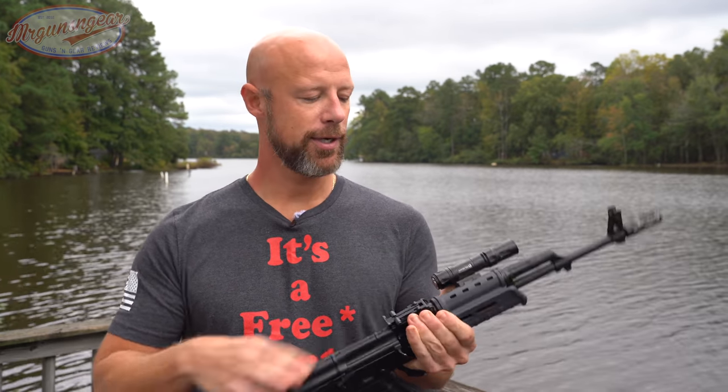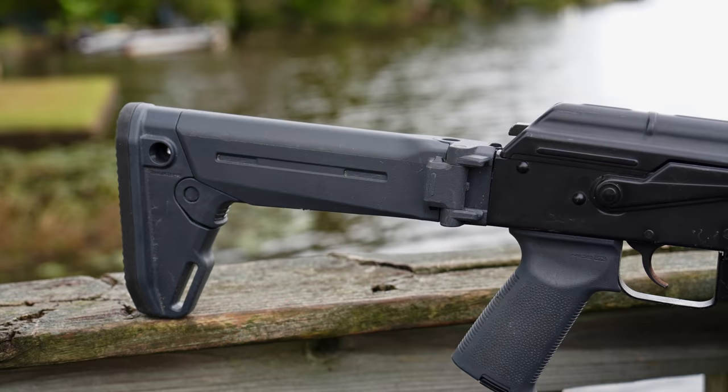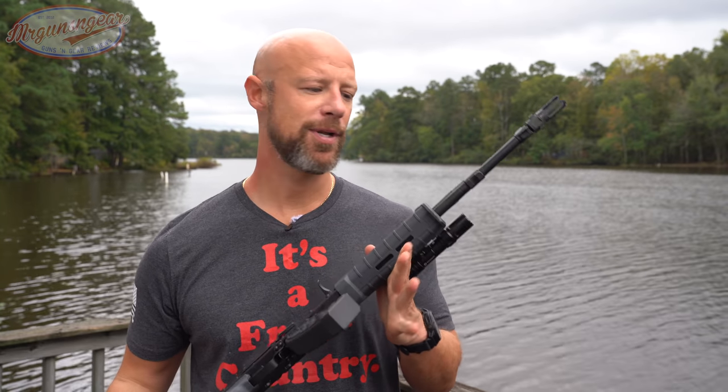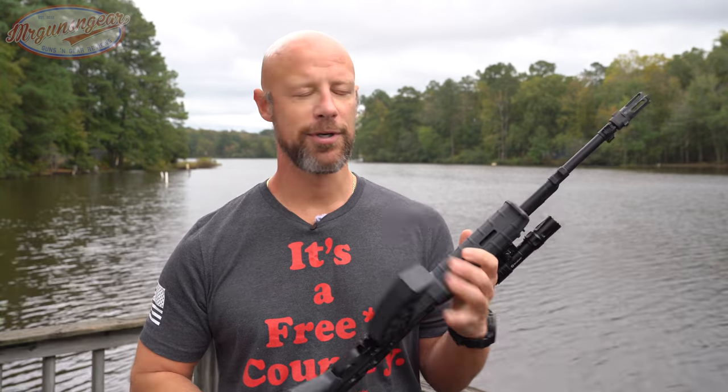Obviously it's an AK, so your sights are included — you don't need to buy sights. You can add optics; they have a side rail and you can also add optics up on your gas tube. With the Magpul furniture it gives you the ability to mount lights and accessories. It shoots 7.62x39, which right now is the cheapest centerfire cartridge out there on the market. If you follow me on Facebook, you can find it for $0.35 a round or less pretty commonly. So when ammo prices are going crazy, this is one you can afford to practice and train with as a new shooter. The AK system is very reliable and at this point the GF3 rifles have proven themselves to be very reliable as well.